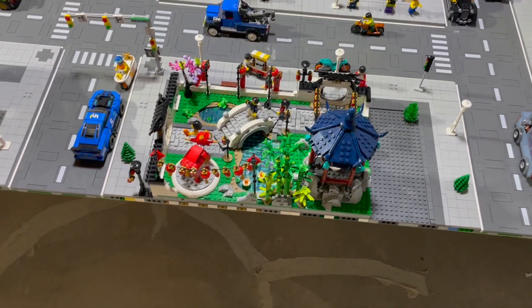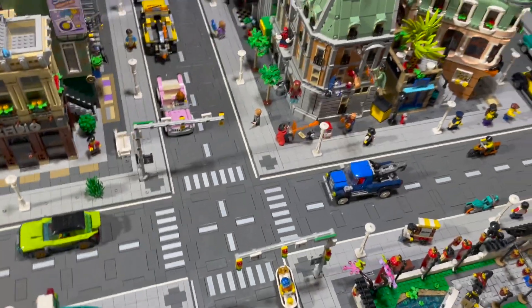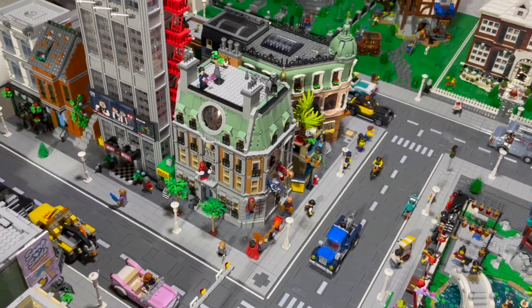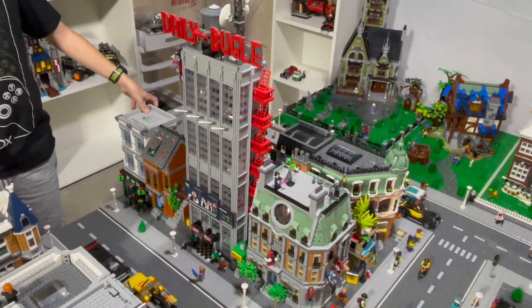Over here you have the Asian Light Festival, a couple of stoplights, and you've got the Sanctum Sanctorum right there on the corner — a very cool set that fits in nicely next to the Daily Bugle.